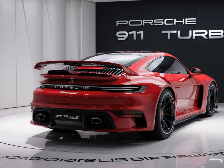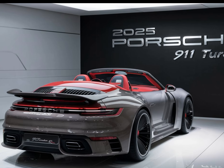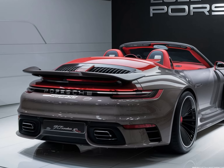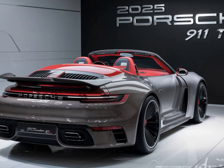Performance. The 911 Turbo S 2025 is powered by a twin-turbocharged flat-six engine that delivers a whopping 640 horsepower and 590 lb-ft of torque. You'll feel the rush as you go from zero to 60 in just 2.6 seconds.